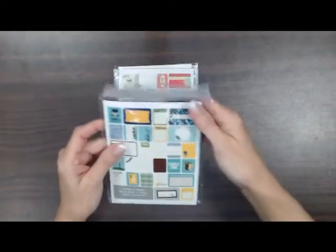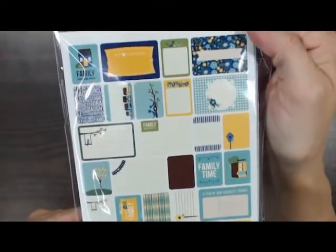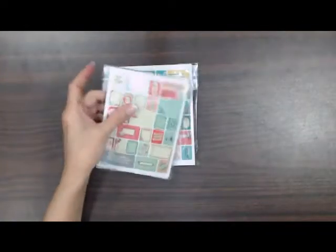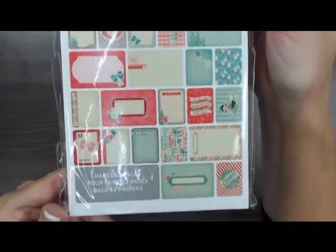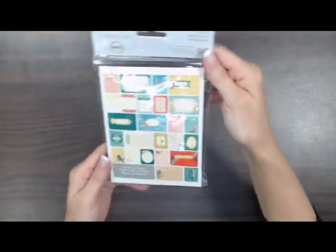And this is a family one. They also have Winter and Spring mini card packs.